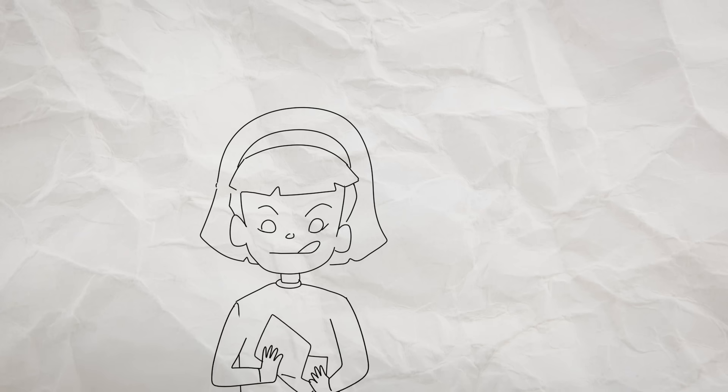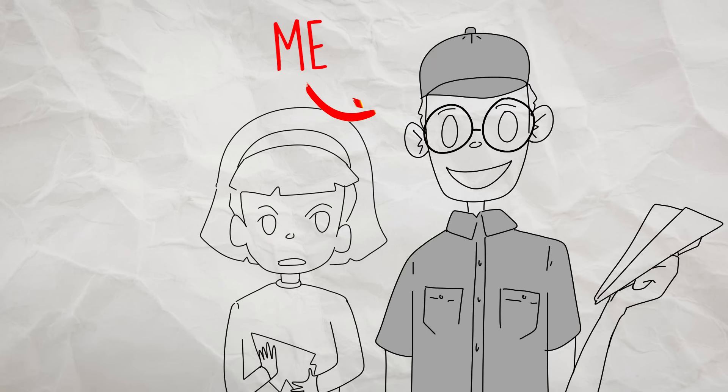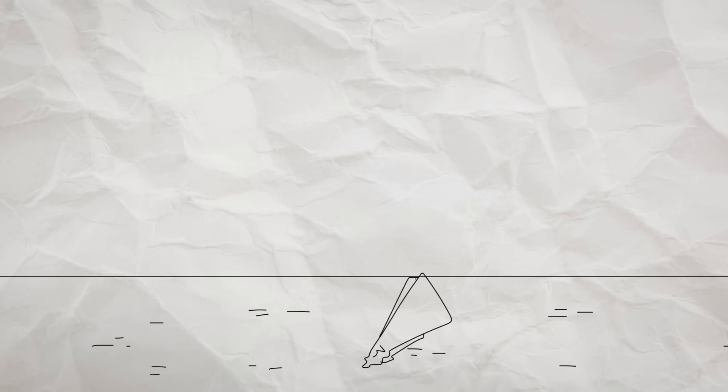You probably tried to make a paper airplane at some point in your life. And if you're anything like me, it probably flew about three and a half feet and went straight into the ground.